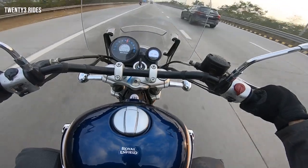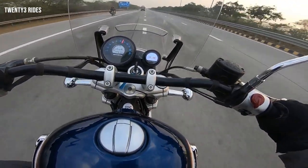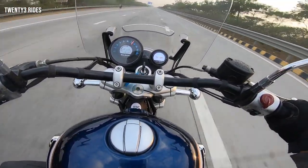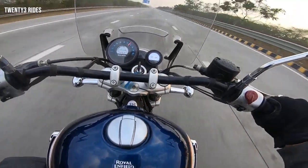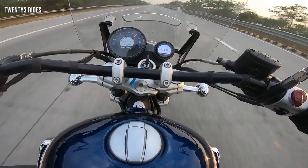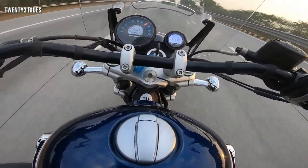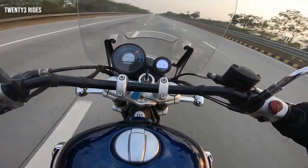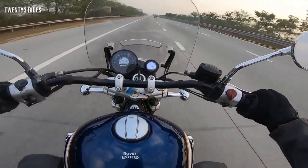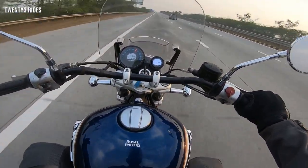Let's go for another speed run. I'm not sure if you can hear the rumble, but this is good. We are at 140, and we had 150 as well. At 4.3 to 4.4 lakhs on road, what do you expect? You are getting a wide-free riding experience.